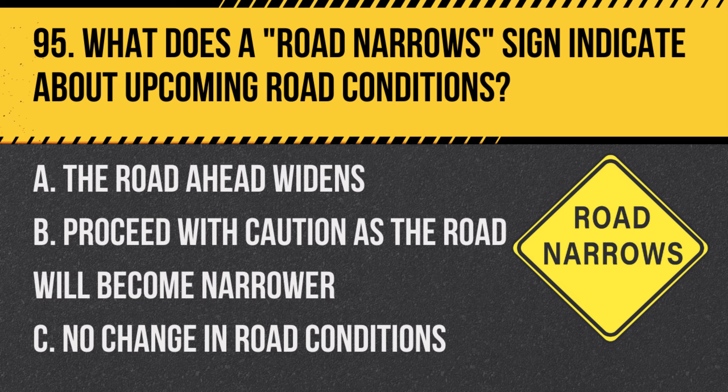Question 95: What does a road narrows sign indicate about upcoming road conditions? A. The road ahead widens. B. Proceed with caution as the road will become narrower. C. No change in road conditions. Answer: B. Proceed with caution as the road will become narrower. Drivers should be ready for reduced lane width.